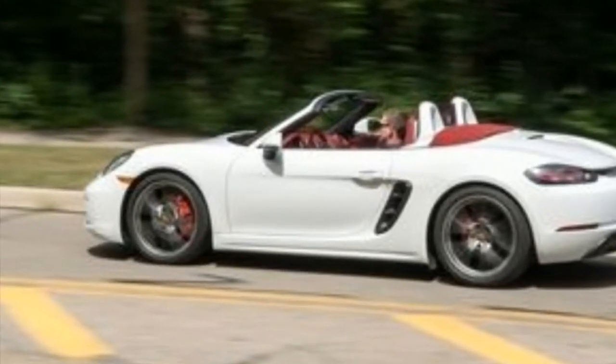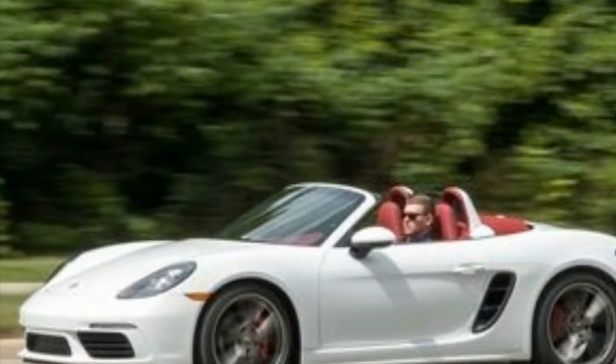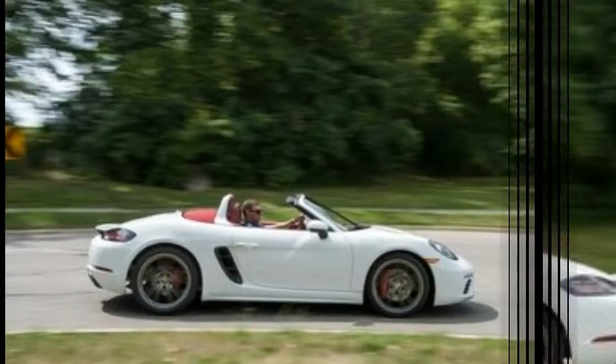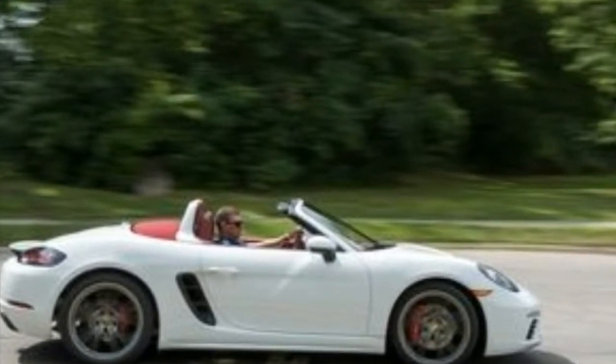But time marches on. Not to mention, the new turbo 4s are quicker and more powerful than the engines they replace. In short, the years have not dulled the sweet sting of our love for the Boxster, and we don't think they will any time soon.